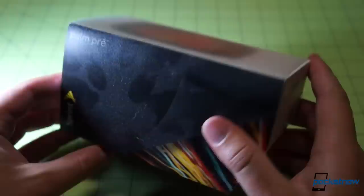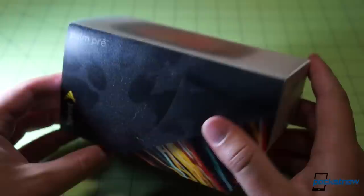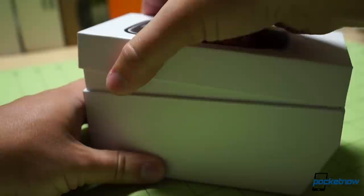I was in line on this day, exactly four years ago, waiting outside Boston's Boylston Street Sprint store. webOS had enough buzz in 2009 to generate lines — all to get this box. The packaging was made of premium materials that let you know that what was inside was valuable. Layers of high-density plastic that still hold up well to this day.